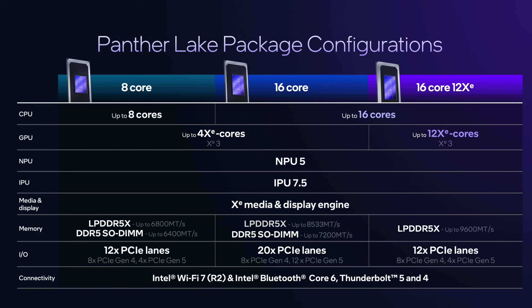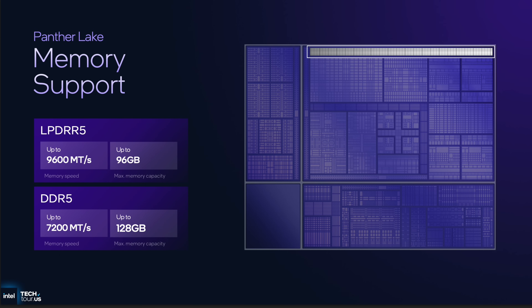The 16-core 12 XE also brings extra features: it's got the IPU — the Image Processing Unit 7.5 — which will help with cameras, NPU 5, and an improved XE Media and Display Engine. It can support up to 9,600 megatransfers per second LPDDR5x.